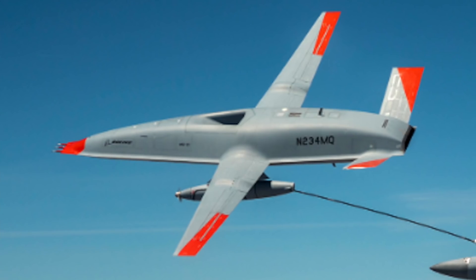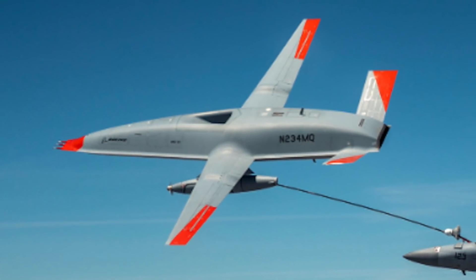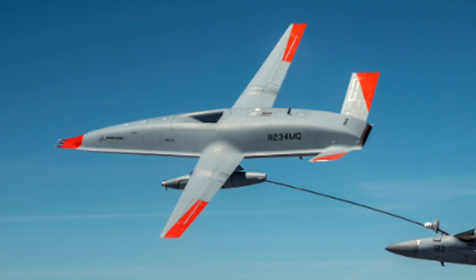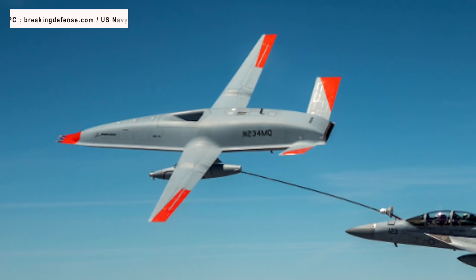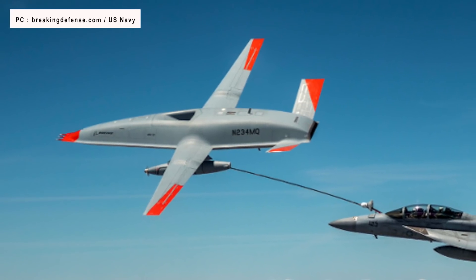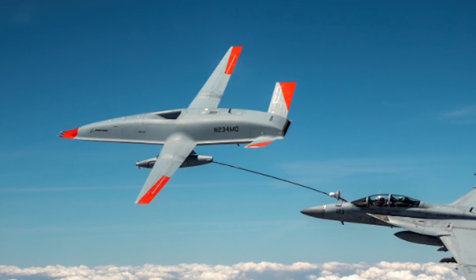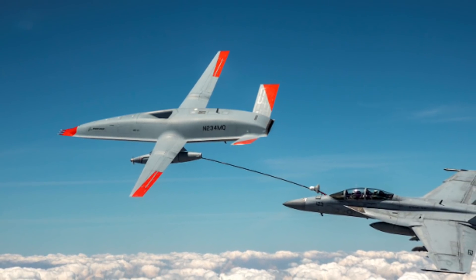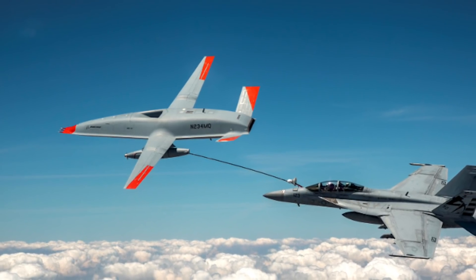The deck handling demonstration on the USS George H.W. Bush followed a two-year flight test campaign for the Boeing-owned T-1 test aircraft. In this period, Boeing and the U.S. Navy refueled F/A-18 Super Hornet, E-2D Hawkeye, and F-35C Lightning II carrier-based aircraft.